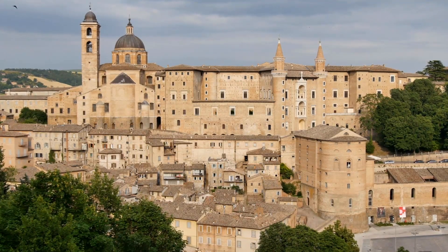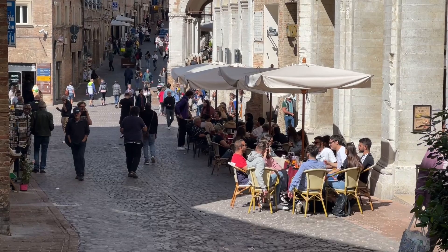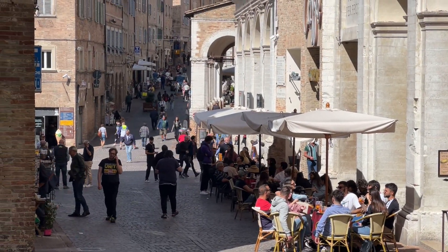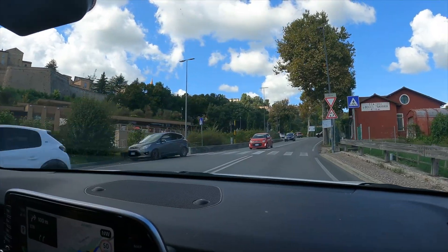We come back from Urbino and it was really, really great. Yeah, I liked it a lot. Good energy, great people walking around, a lot of tourists. It's really, really nice. Now I'm starving — it's 1 p.m. and I'm super hungry. Let's go eat something.